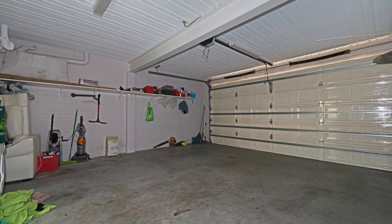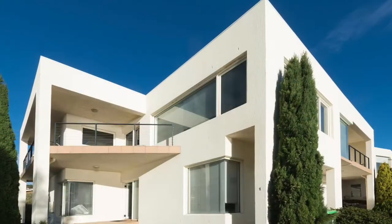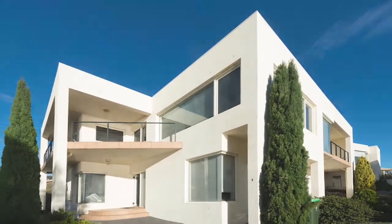The handyman will be very happy with the double garage and work area. This home is all about position, easy living, space and security. Call today to arrange a private inspection.